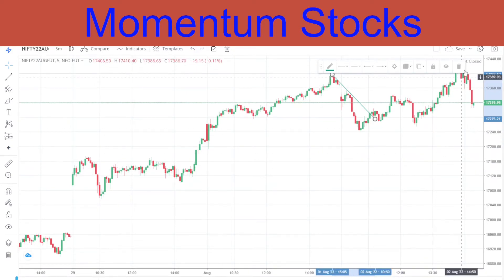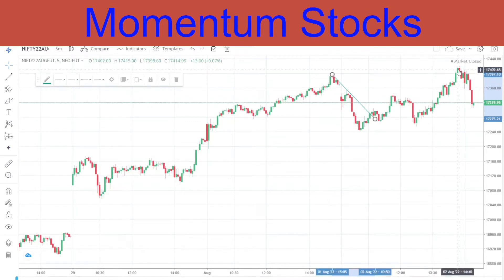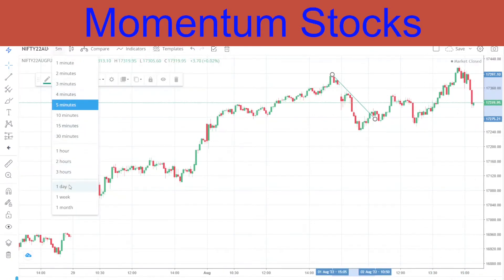It simply went up and did a double top kind of thing, and this is where profit booking came in. We made a doji kind of candle here on a daily time frame.